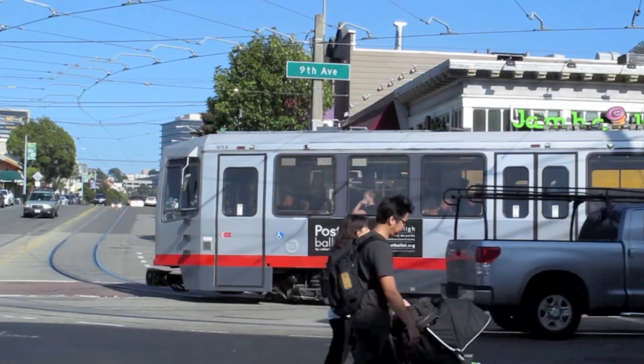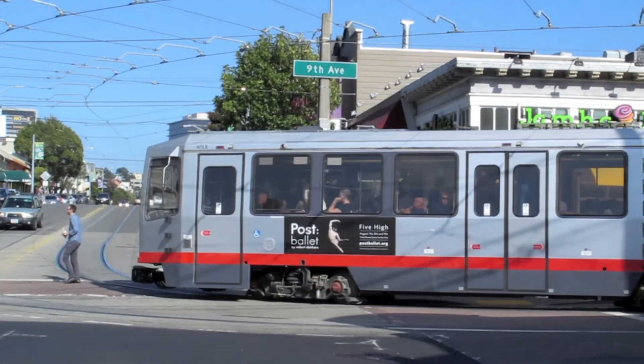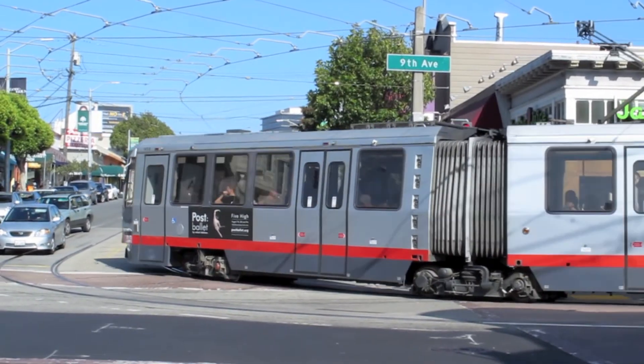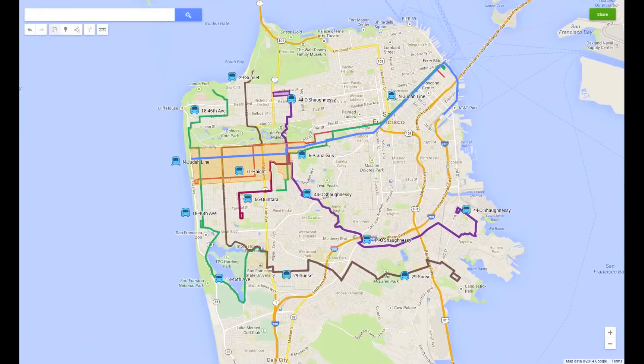The N-Judah streetcar with almost 20 stops throughout the whole Sunset District makes it pretty convenient to commute to downtown or other areas of the city. In addition to the N-Judah line, numerous buses crisscross the neighborhood, as you can see on the map.